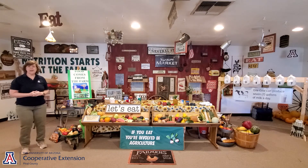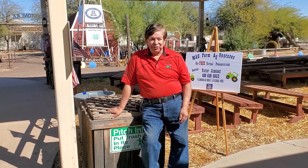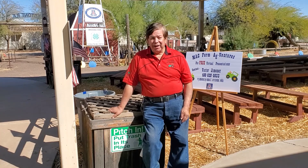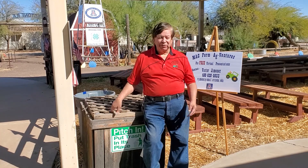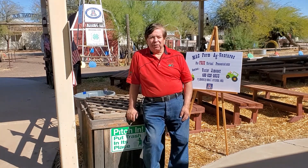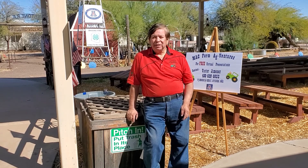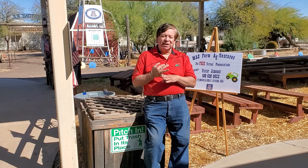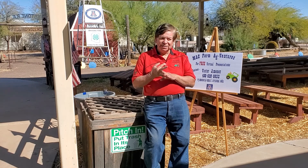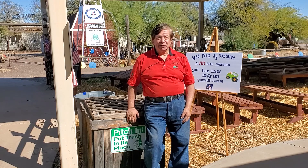Thank you for listening today, and hopefully you enjoyed learning. We hope to see you back here at the Mac Farm really soon. I'm Vic Jimenez with the Mac Farm Adventure Program. We have great educational programs here at the Mac Farm, which is a 2,000-acre farm. Kids every year come to our farm, or we can go to your school. We do different types of presentations on plant science, water science, nutrition, and how food comes from the farm, and all our programs are in line with the Arizona school guidelines.